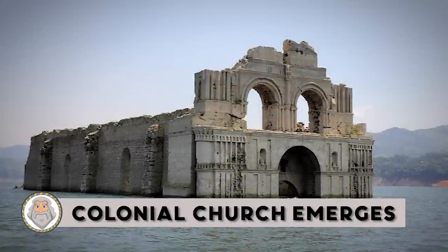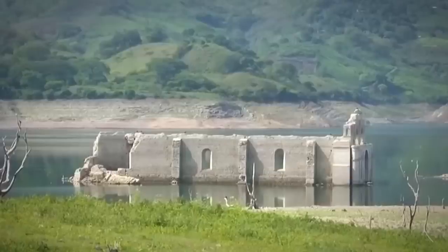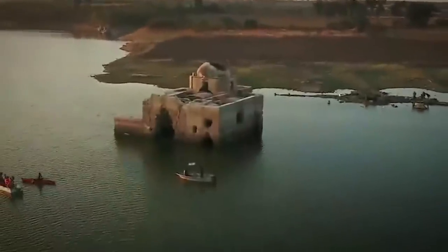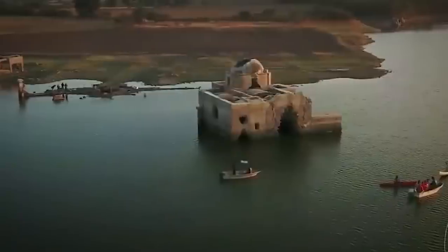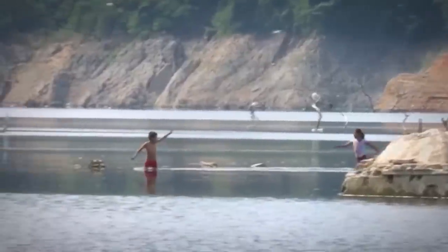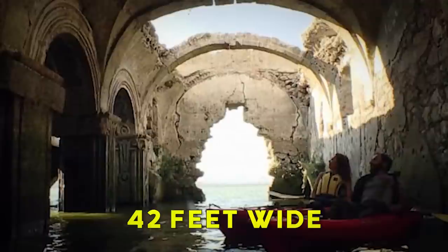Colonial Church Emerges: A 400-year-old church submerged in a reservoir in a southern Mexican state emerged due to a drought that reduced water levels by 82 feet. It is the second time a drop in the reservoir has revealed the church since it was flooded when the dam was completed in 1966. In 2002, the water was so low that visitors could walk inside the church, and local residents decided to hold mass in the old town. The church was built by a group of monks who arrived in the region in the mid-16th century.